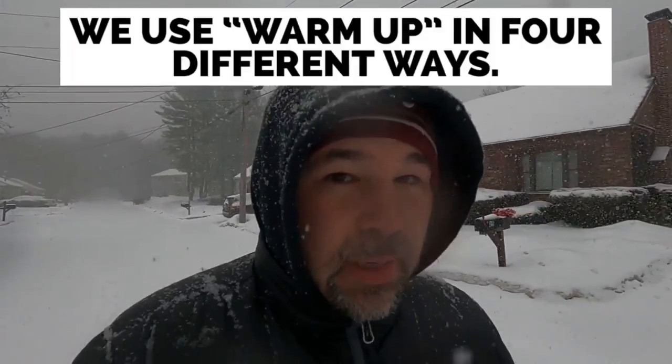The next thing we need to do is talk about a very difficult English phrasal verb we use with 'warm,' and that is 'warm up.' What makes it so difficult is that we use 'warm up' in four different ways. The first way is something you do before exercising or before playing a sport — you try to get your muscles warm so you don't get injured. You might start by doing a little jog or a little stretching, but warming up is very important before you exercise.